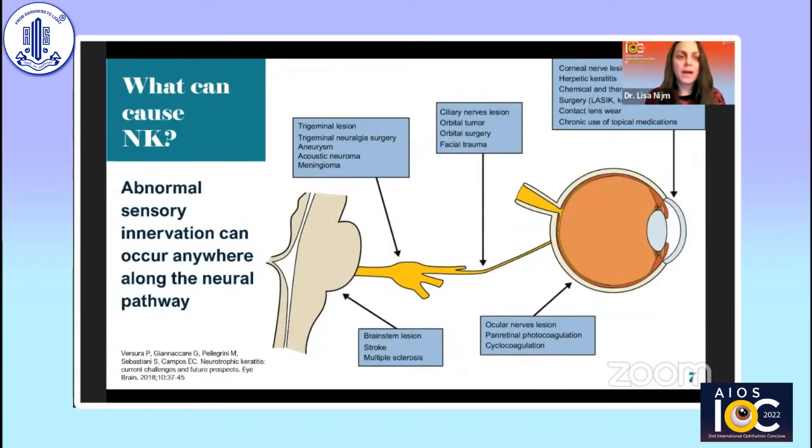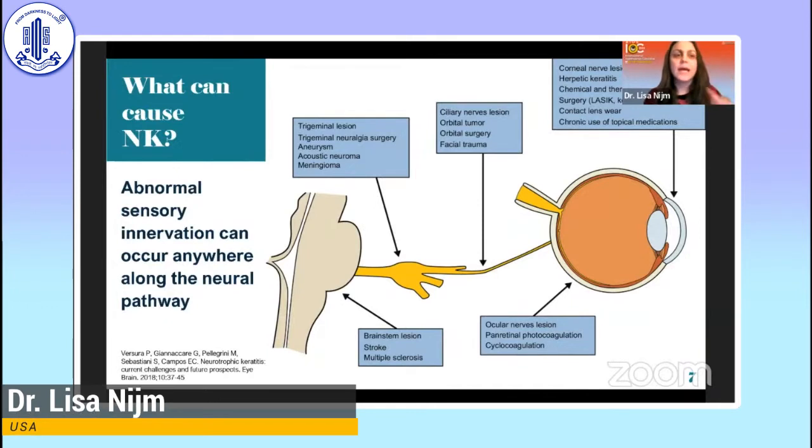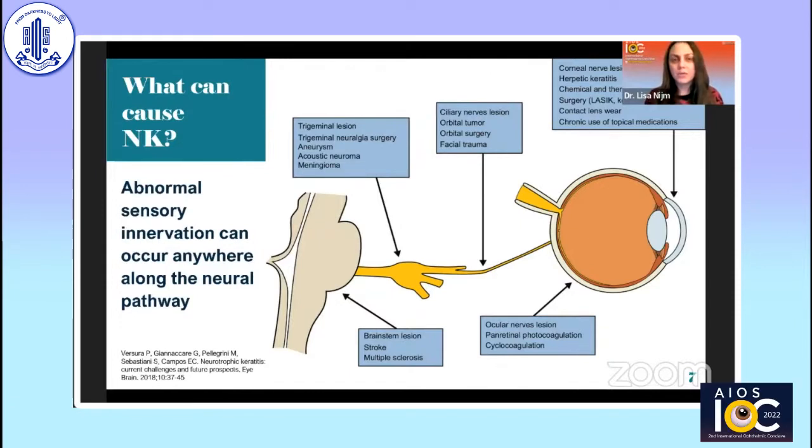What can cause neurotrophic keratitis? It is really an abnormal sensory innervation anywhere along the neural pathway. This can include trigeminal lesions from trigeminal neuralgia surgery, aneurysm, or meningioma; ciliary lesions; tumors or orbital surgery; lesions on the cornea such as herpetic disease, chemical injuries, or chronic contact lens wear; chronic use of topical medications; brain stem or ocular nerve lesions; panretinal photocoagulation; and cyclocoagulation.